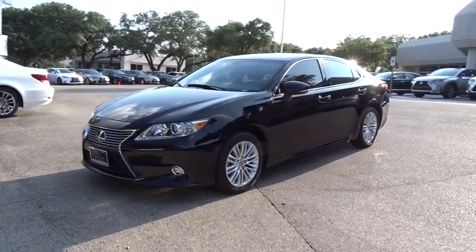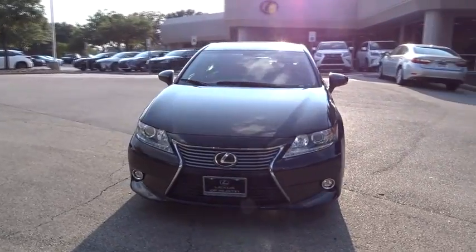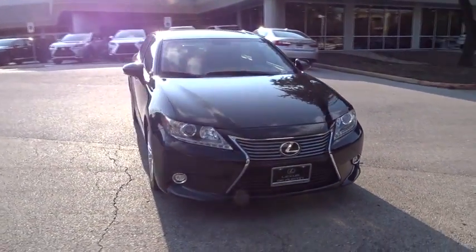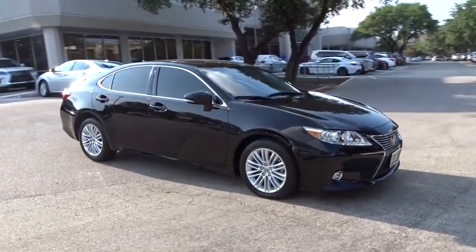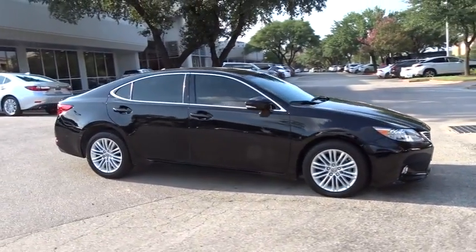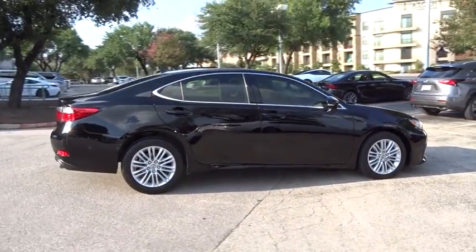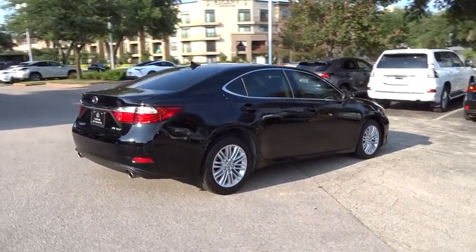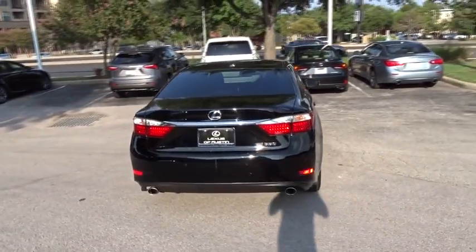The 2014 Lexus ES350. The Lexus ES350 is a sophisticated combination of distinctive styling, luxury, and smooth performance. A 3.5-liter V6 engine propels the ES from 0 to 60 miles per hour in 6.8 seconds, and the countless standard interior features transport you to a new level of luxury and convenience.